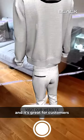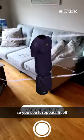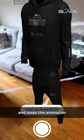It's great for customers that want to look at what the clothing will look like. The animation repeats itself — it loops.